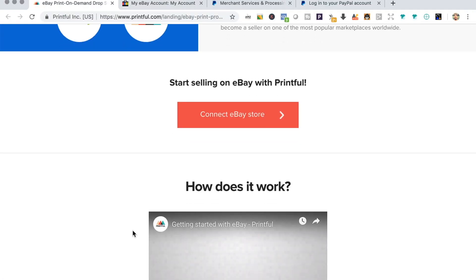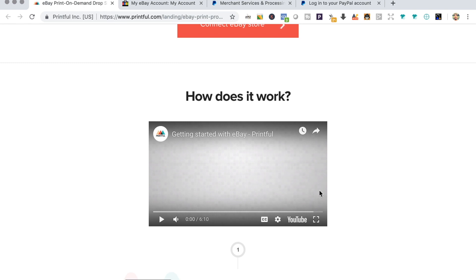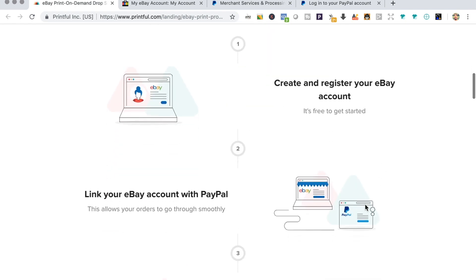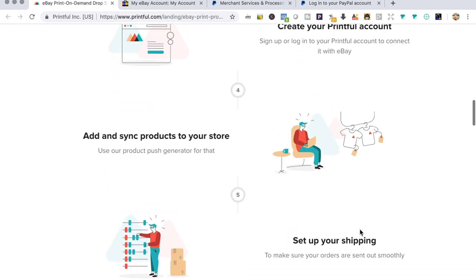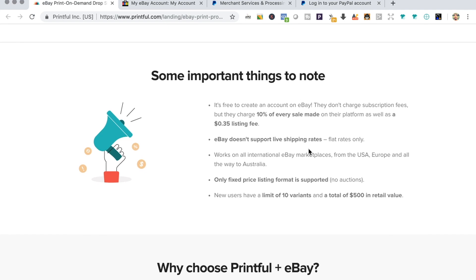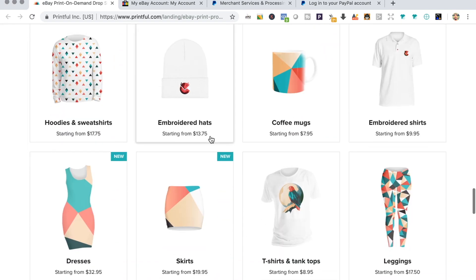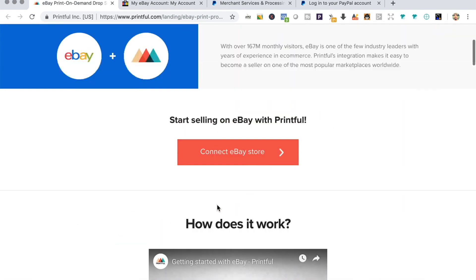We're on the Printful website — I'll link it in the description. There are instructions on how to integrate eBay with Printful, and there's a video that will help you through the whole process. In summary, you'll need to create an eBay account, a PayPal account, link those two together, and have a Printful account. A few things to know: there's a 35 cent listing fee, eBay takes 10% of every sale, and PayPal has a fee as well. There's also a limit on how many products you can sell. You can sell hoodies, t-shirts, mugs, and several other products listed on the Printful website.